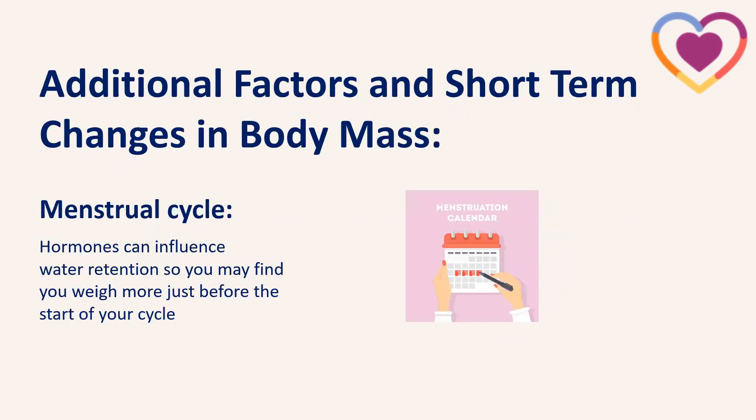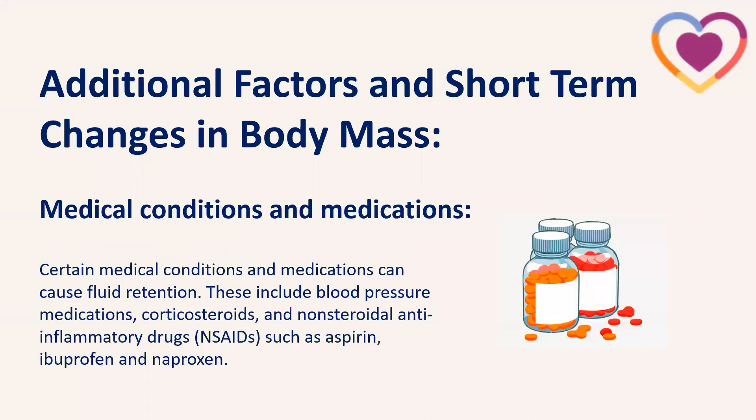There are also additional factors causing short-term changes in body mass. The menstrual cycle is one — weight may go up slightly just before your period because hormones affect fluid retention, so you may weigh slightly more at the start of your cycle, though this should subside after a couple of days. Certain medical conditions and medications can also cause fluid retention — things like blood pressure medication, corticosteroids, NSAIDs such as aspirin, ibuprofen, and naproxen can affect that short-term measurement on the scales.